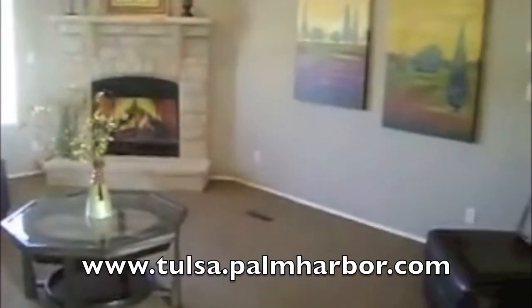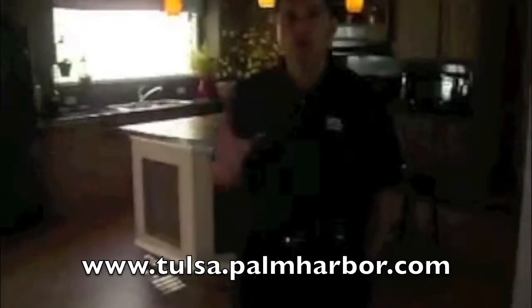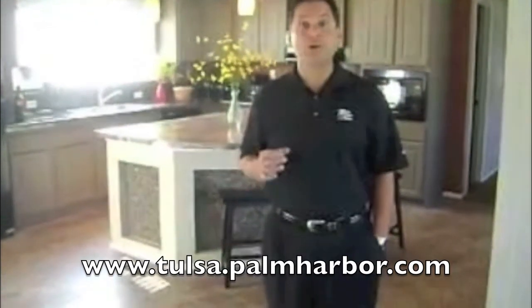This home — I'm selling this exact model on display. We're blowing it out. It is loaded with extra options. To see this model, come by our Tulsa Sales Center, which is at 129th and the 44th here in Tulsa, Oklahoma.